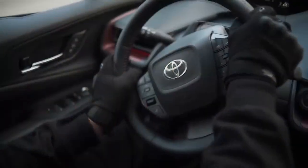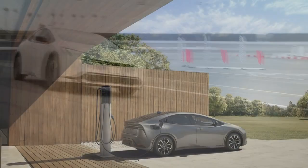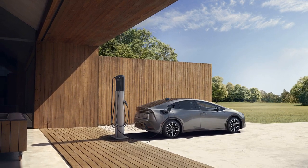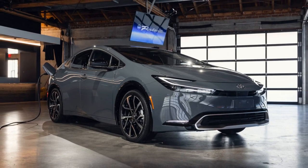Safety First. Safety is a top priority in the 2023 Prius Prime, as it is with all Toyota vehicles. The Toyota Safety Sense suite includes features such as adaptive cruise control, lane departure alert with steering assist, and pre-collision braking. These technologies work together to keep drivers and passengers safe on the road, while also contributing to a reduction in accidents and injuries.